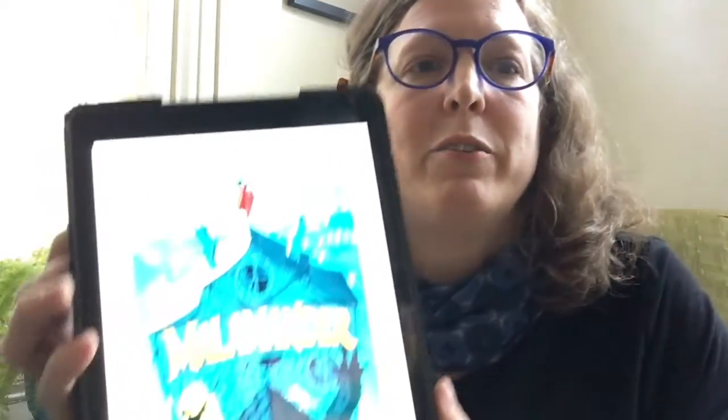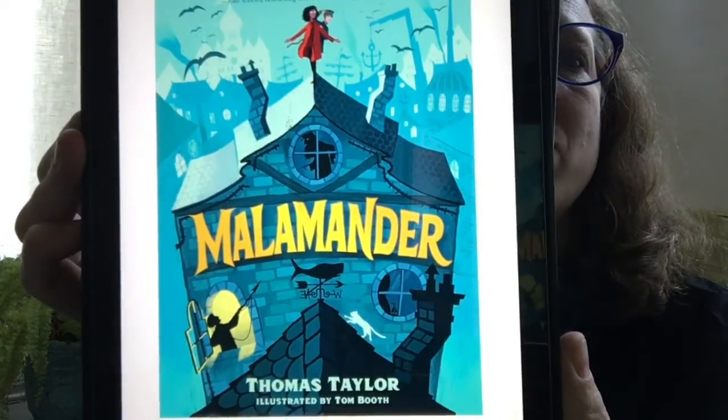Hi, I'm Amy, a librarian at the Red Hook Public Library. I want to talk to you about this book, Malamander, by Thomas Taylor. That's the e-book cover. If you've seen the physical book or the audiobook cover, it's basically just a giant yellow eyeball.